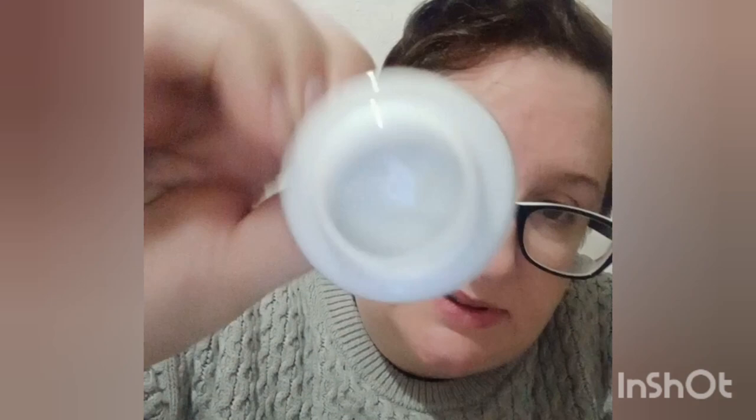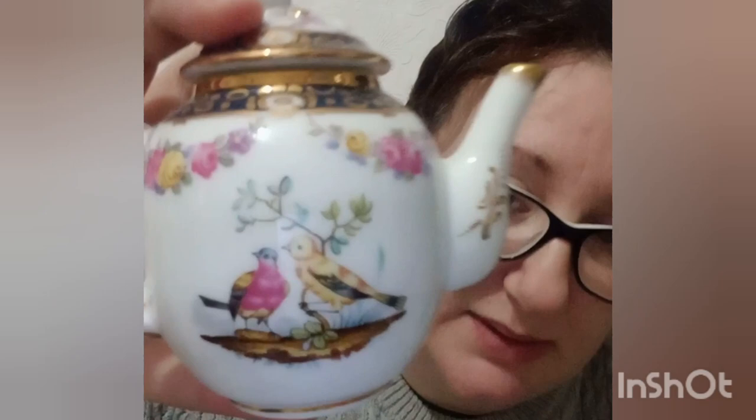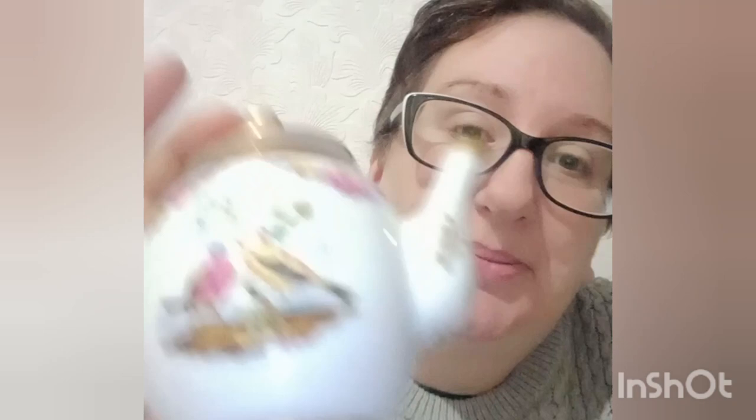We have got this Victoria and Albert teapot — it's really lovely, very good condition, no chips. It's got birdies on it and it was a pound. I looked it up on Google and eBay and quite a lot of them have gone for £10. It's beautiful, absolutely stunning — so yeah, little teapot, Victoria and Albert.